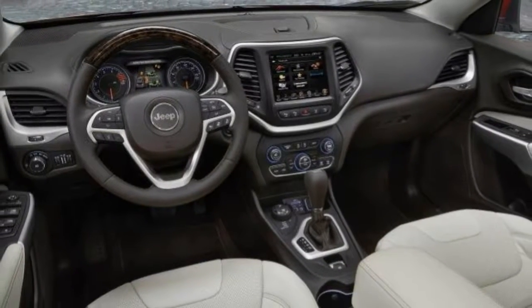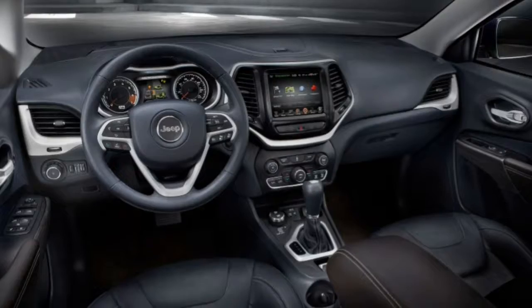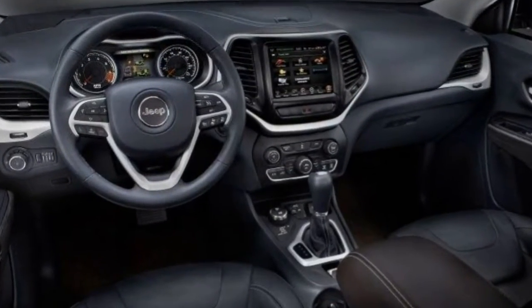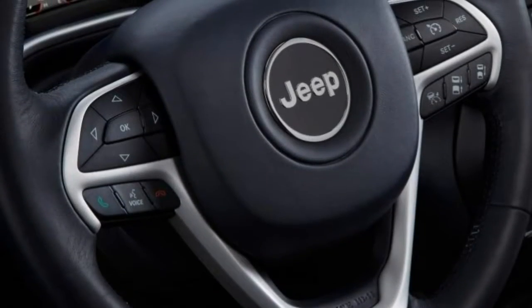2018 Jeep Cherokee Review. The Cherokee has excellent off-road ability; however, it's perfectly suited to the urban jungle too.